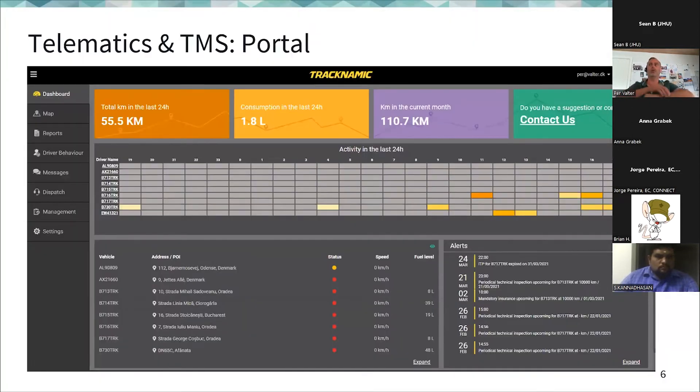Looking at the systems being used to better utilize trucks and increase capacity usage: telematics with IoT devices attached to networks and trucks are being used, along with a transport management system. This gives an overview of where trucks are located around the world.